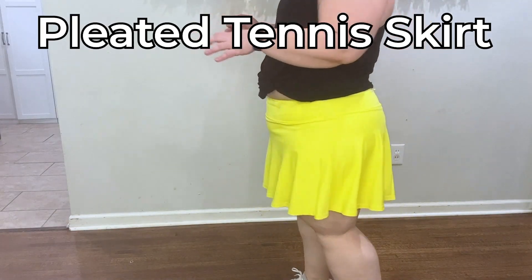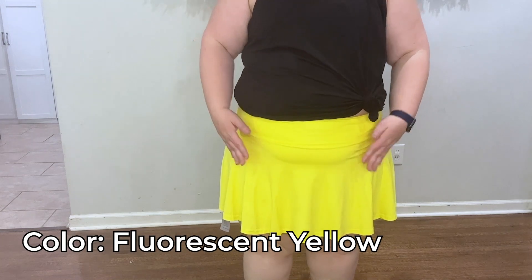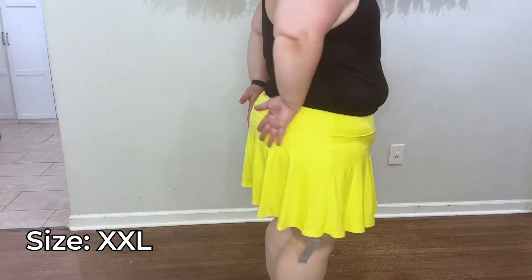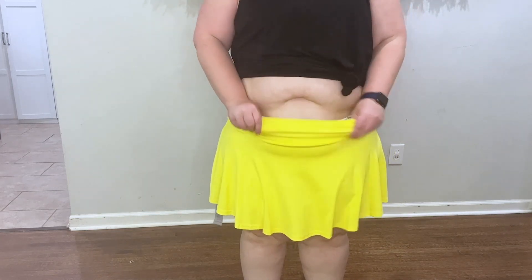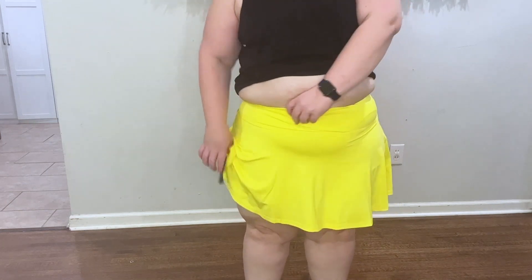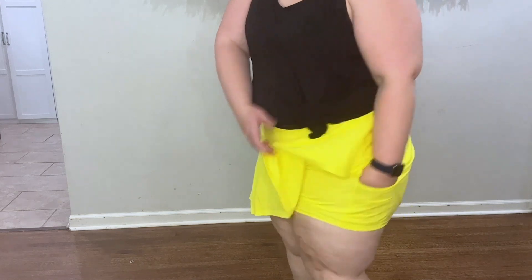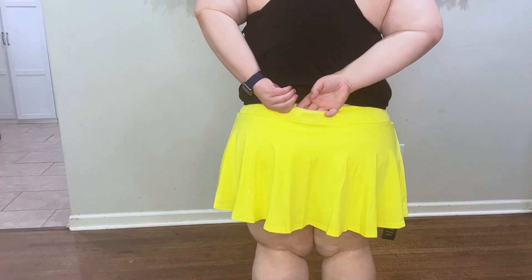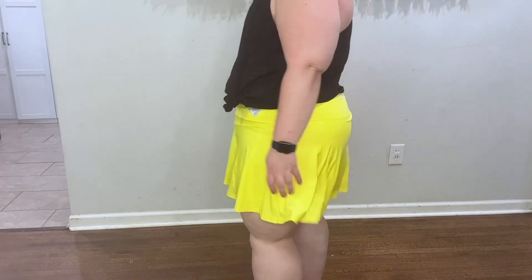This tennis skirt is the yellow one from Wearina. It's pretty cute — I do like it. It lays down nicely in the front, but when I turn around it is significantly shorter in the back, and there's not a lot of extra room at the top, so I can't pull it up high-waisted. It does have shorts underneath and pockets on both sides. There is a back zipper pocket, but it is a very small pocket — much smaller compared to some of the other ones.